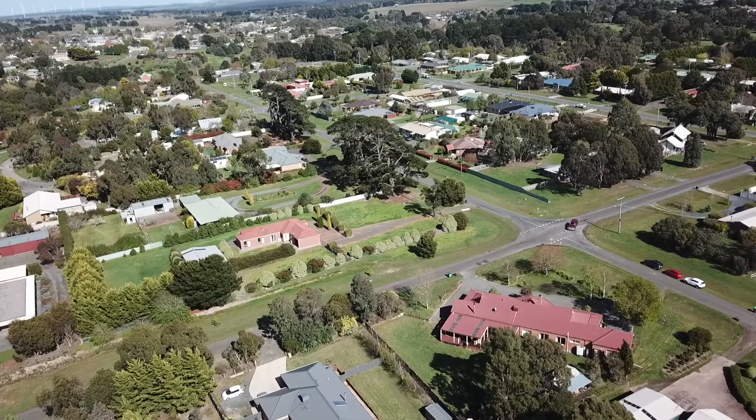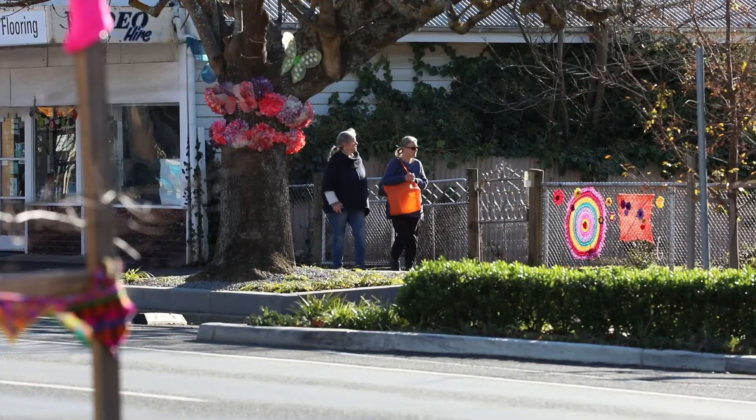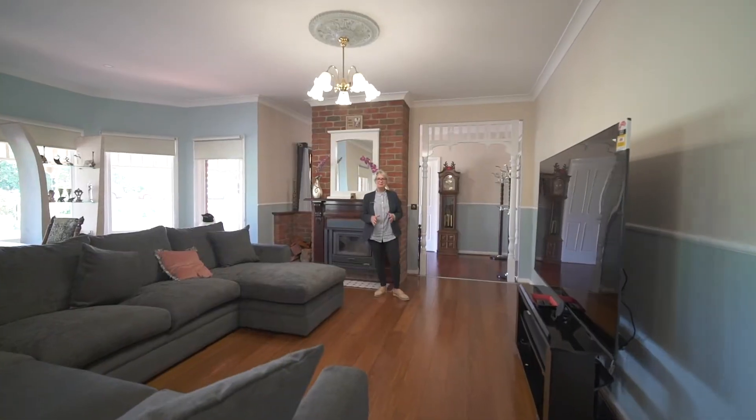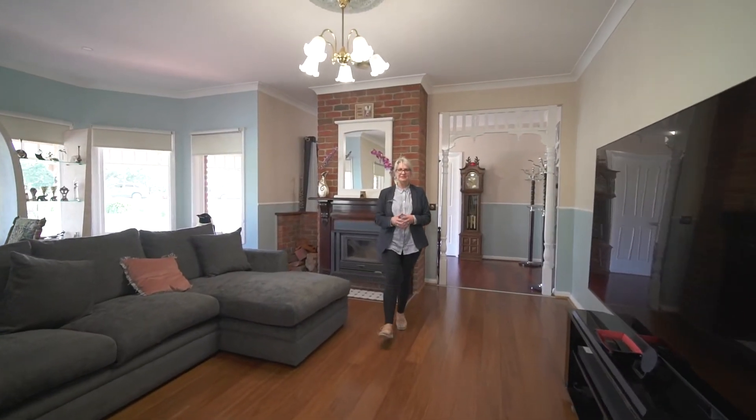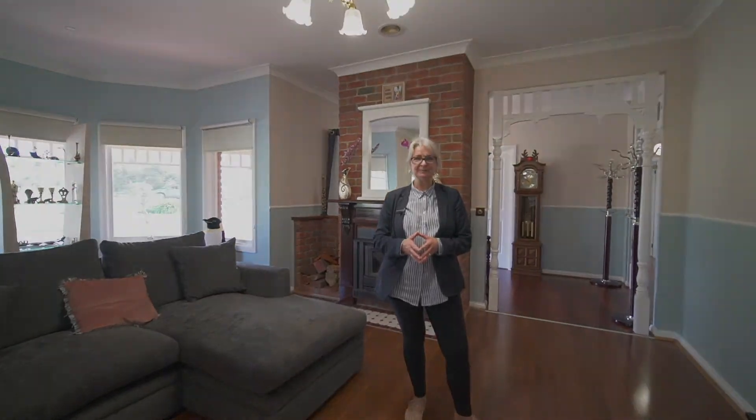It's approximately a 50-minute drive to Melbourne and a 25-minute drive to Ballarat. You can walk into town or catch the train from Ballan station for an easy commute. Do not miss out on this fantastic opportunity to secure a home in the beautiful town of Ballan — call me today to book your inspection.